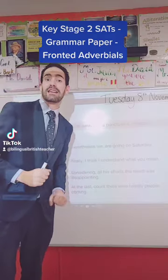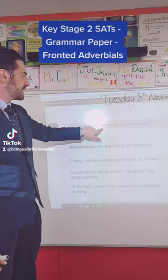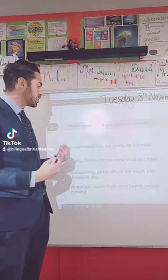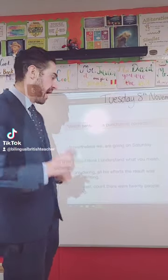Hello, good morning everybody. Welcome to the ESO Clause. Today we teach you how to answer a question from the GrammarSats paper. This question says: which sentence is punctuated correctly? Looking at all these sentences, we are looking at how to punctuate a fronted adverbial correctly, using a comma to separate the fronted adverbial from the main clause.